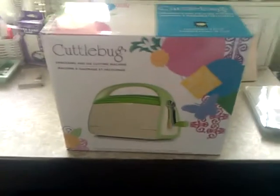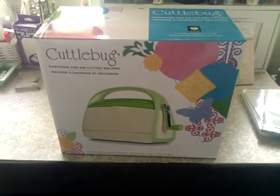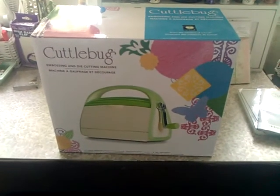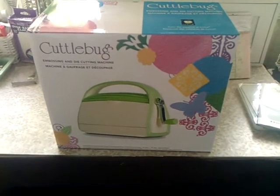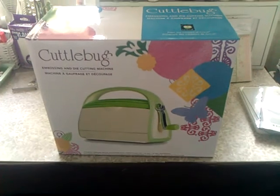I just thought I'd share that with you all. I'm so excited it's finally here, and it's my favorite color — cardo green. I love it! Hope you're having a wonderful weekend, bye!